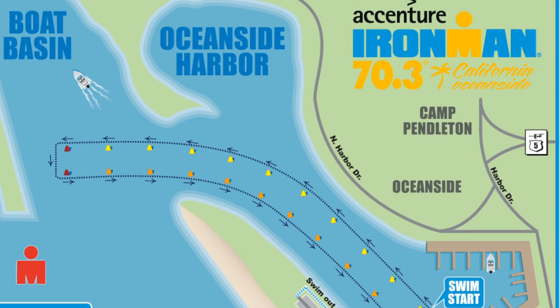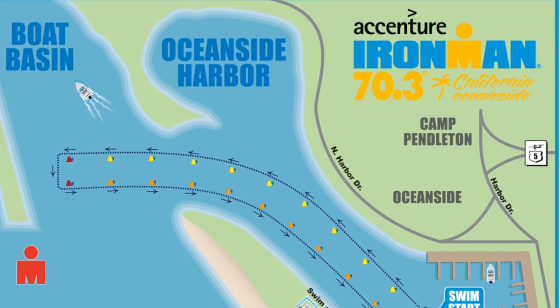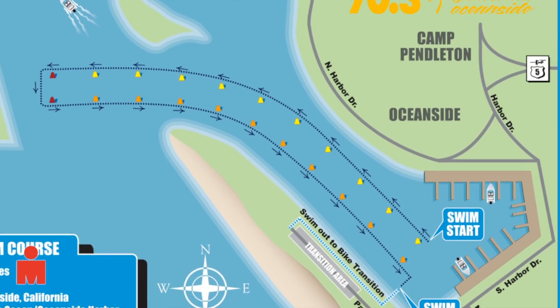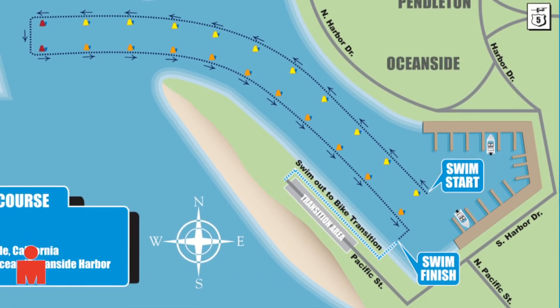The course angles left toward the mouth of the harbor and turns around where it meets the boat basin entrance. The course follows the same layout as it returns. Transition 1 is located in the parking lot that starts at the boat ramp and goes north. Cutoff time is one hour and ten minutes after the final wave begins.